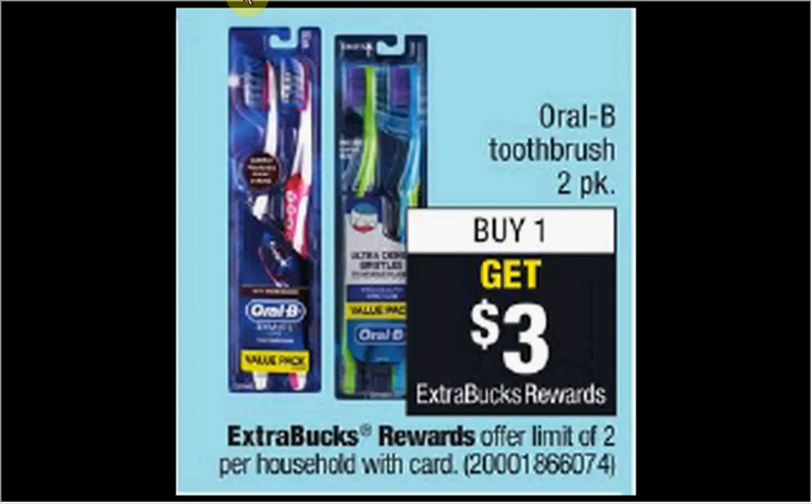L'Oreal toothbrushes — the two-pack — is on sale. When you buy one, you'll get $3 back as an extra care buck. Regularly they're $4.99. So if you buy one and use one $0.50 off coupon available at coupons.com, you'll pay $4.50 out of pocket, get the $3 back. It'll be like getting the two-pack for $1.49.